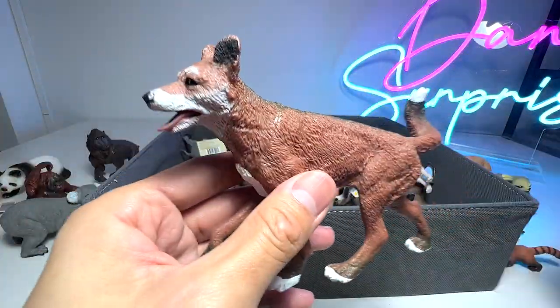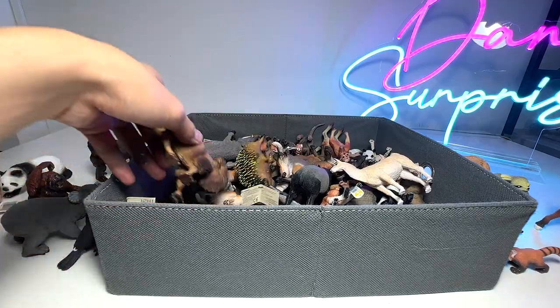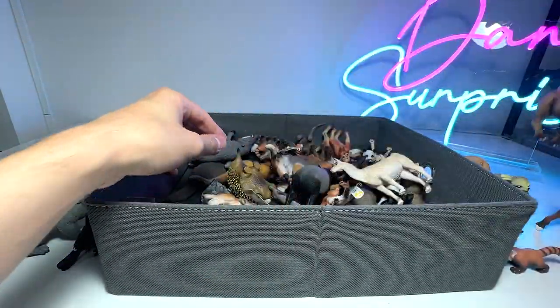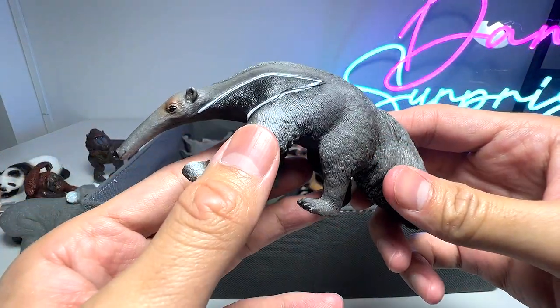And here we have a dingo, which is a wild dog. And this one is actually a Bactrian camel — nice one. And this is actually a Giant Anteater.